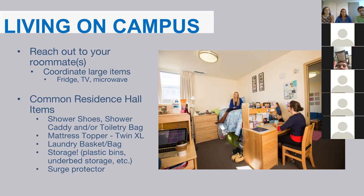Listed on screen are some common residence hall items. During your first year at Bentley, the bathrooms in the residence halls are actually in the hallway, so we recommend bringing shower shoes and a shower caddy or toiletry bag to transport all of your toiletries to the bathroom.